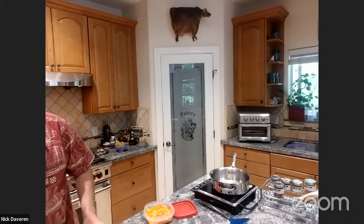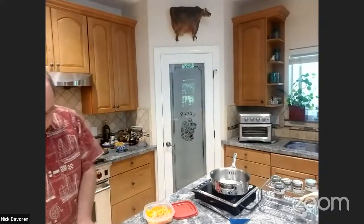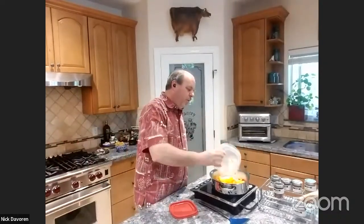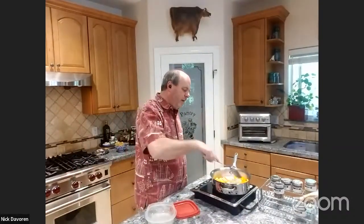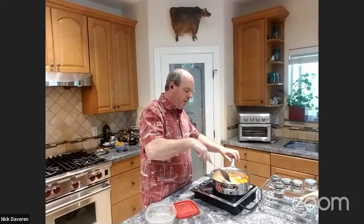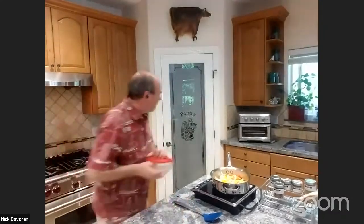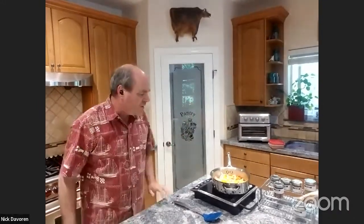This is about half an onion, sliced thinly and cut in half. This is one large carrot cut into two-inch long matchsticks, and bell pepper at about the same size. You want your pieces really thin so they cook quickly — they're going to get maybe four or five minutes max, and they have to be cooked all the way through.